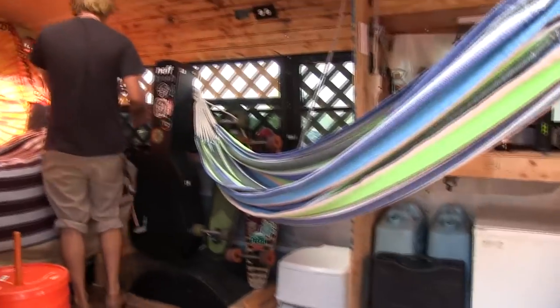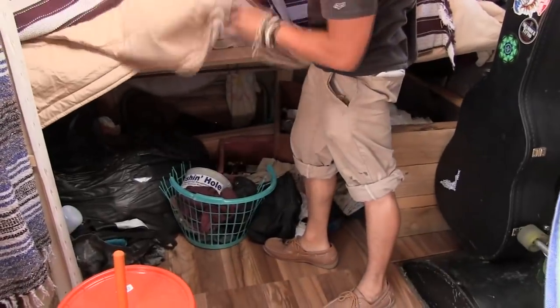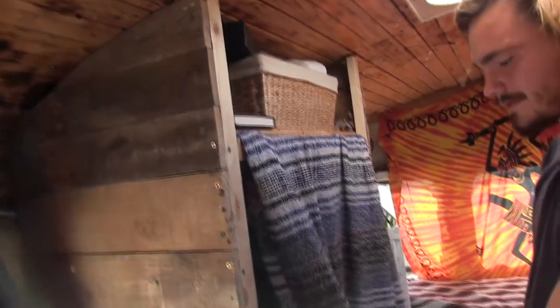I got my longboards and my guitar. The bed is on a giant hinge — it just kind of lifts up, and there's a bunch of storage underneath. I've got a closet with these little drawers.